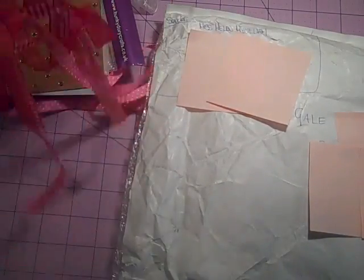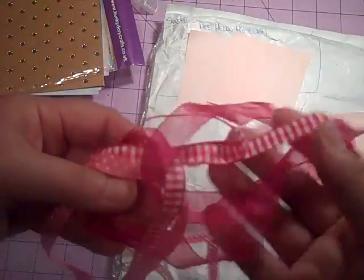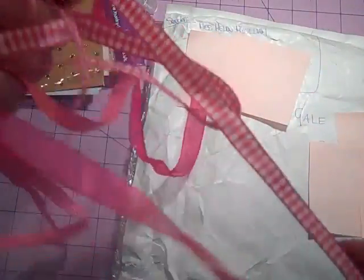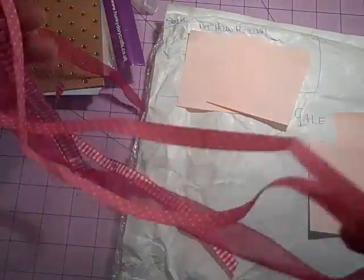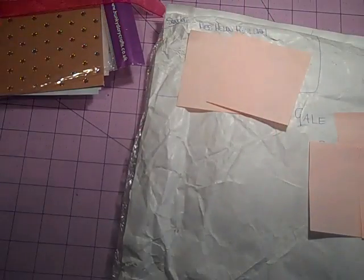More ribbon! Oh, lots of ribbon. I love ribbon, and I love pink. I can use these actually in my daughter's room — I'm kind of redoing it. I need to tie back her curtains. That's going to be fun.